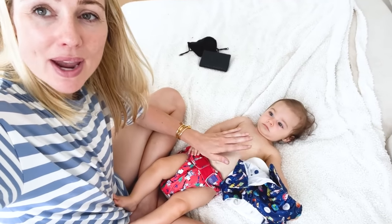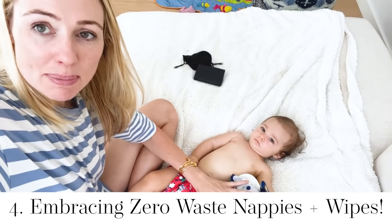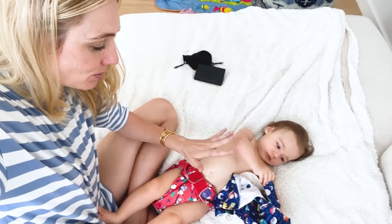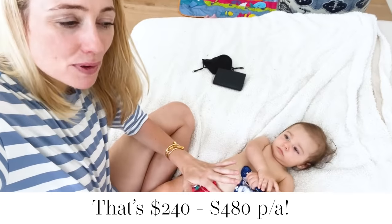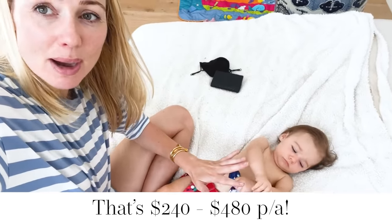New frugal habit: embracing zero waste wherever we can. I'm using reusable nappies as much as possible and then using the disposable ones at nighttime because I'm trying to get Tiger to sleep through the night now that she's six months old. We're saving money along the way, about $20 to $40 per month. What feels even better is knowing that we're being more responsible and kind to our planet.